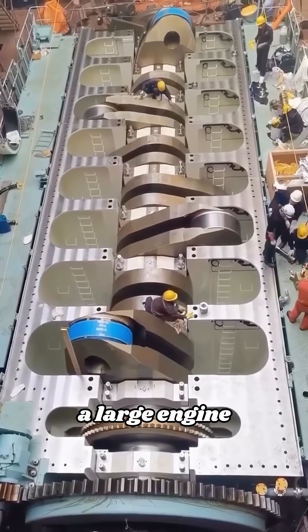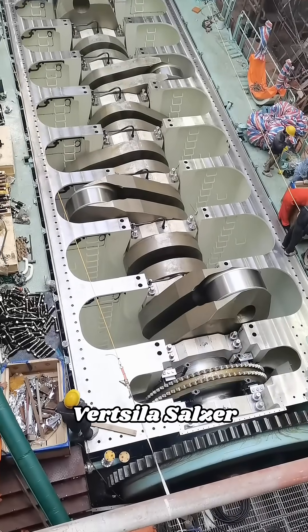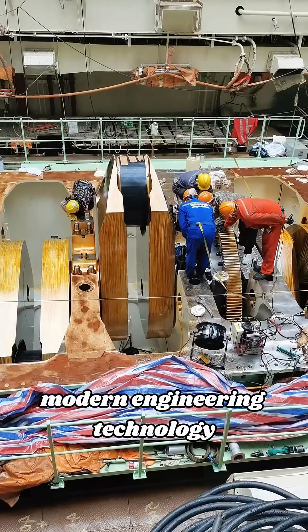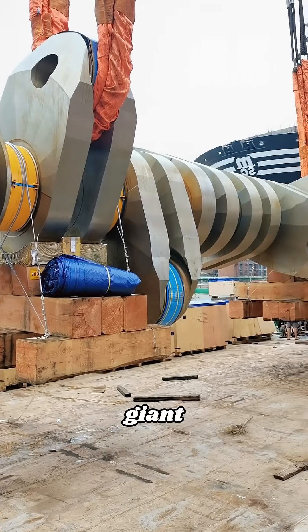So, what is a large engine like this used for? In fact, this engine is called Wärtsilä-Saltzer and it is the result of modern engineering technology. It is as high as a three-story building and as long as 26 meters — truly a giant.